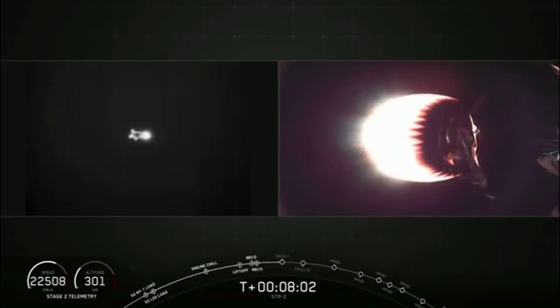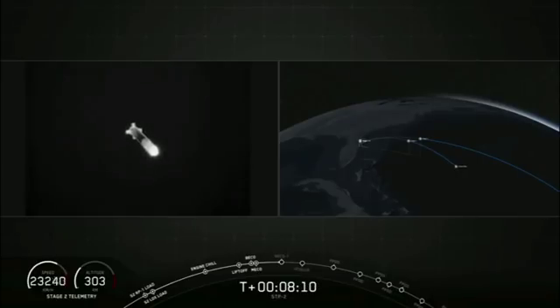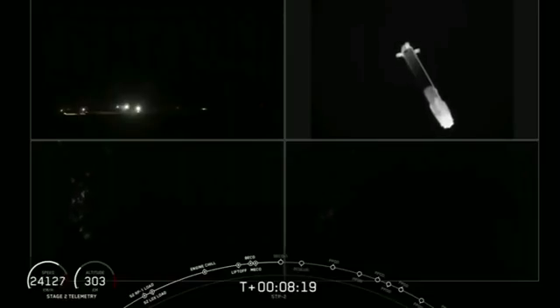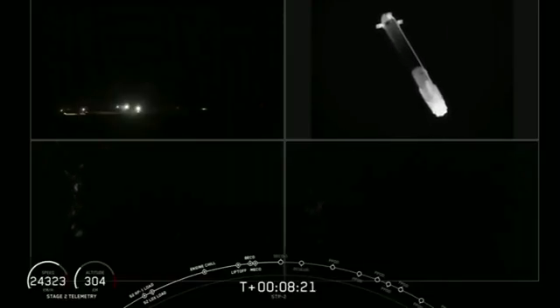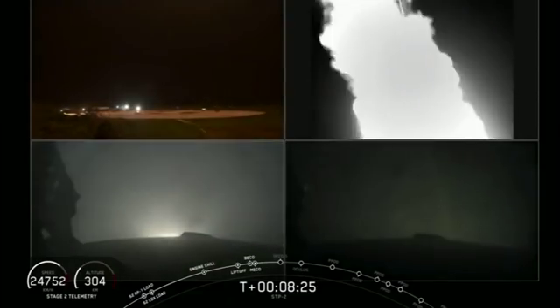In about 20 seconds, we're going to look for that side booster landing burn to begin on both boosters. Side booster is transonic. About 10 seconds away. Side booster landing burn start up — we've heard the callout for side booster landing burn start up, and there you see it on your screen.